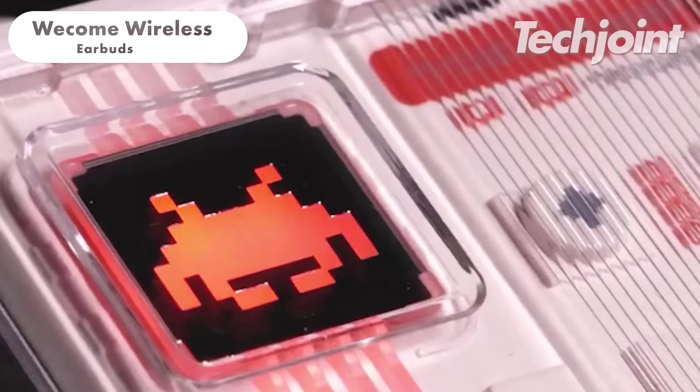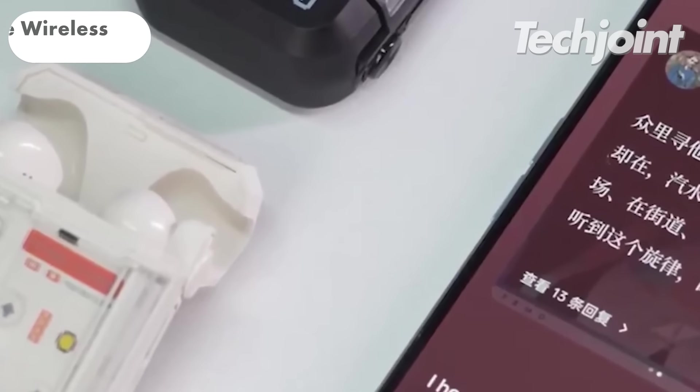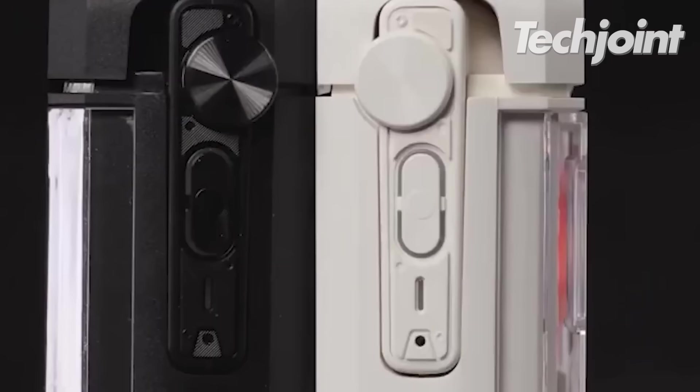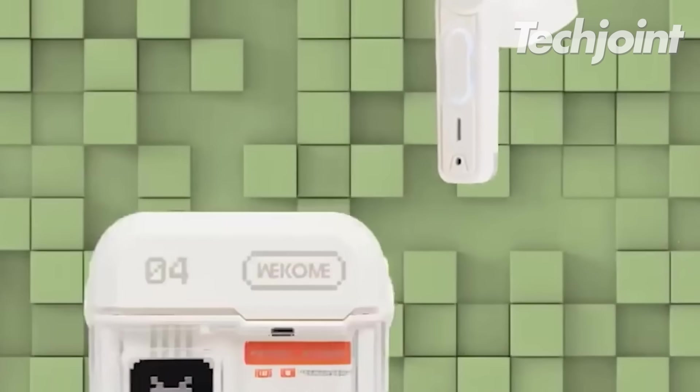If you want retro-looking wireless earbuds for your smartphone, these ones should be your pick. These earbuds feature game and music modes for an efficient listening experience, with Bluetooth 5.3 support and continuous battery life of up to 36 hours. They also come in a cute carrying case and cost $33.